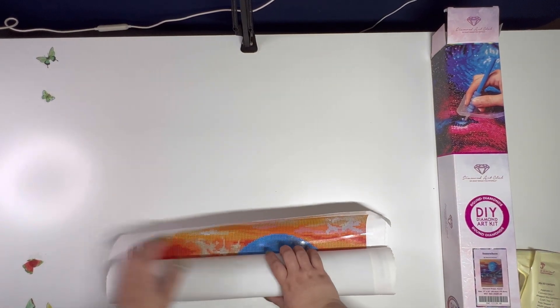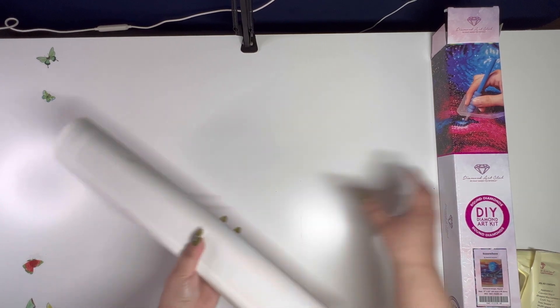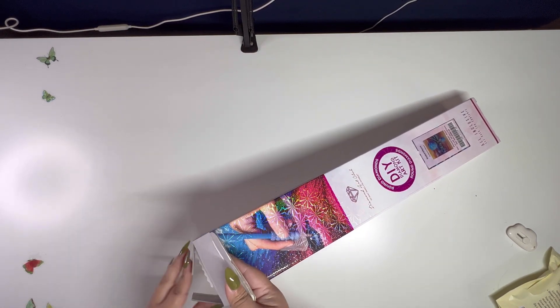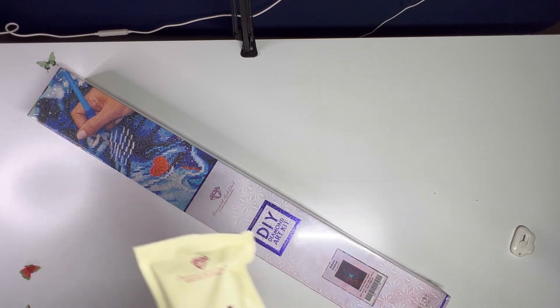We're gonna open the other one next. I'm gonna put the sticker here so I won't lose it, because I tend to lose those and I need them for my journal. If you know me or have been following me, I do diamond painting journals of what I've finished. I also forgot to put this back in the other box, so I'll put it to the side.